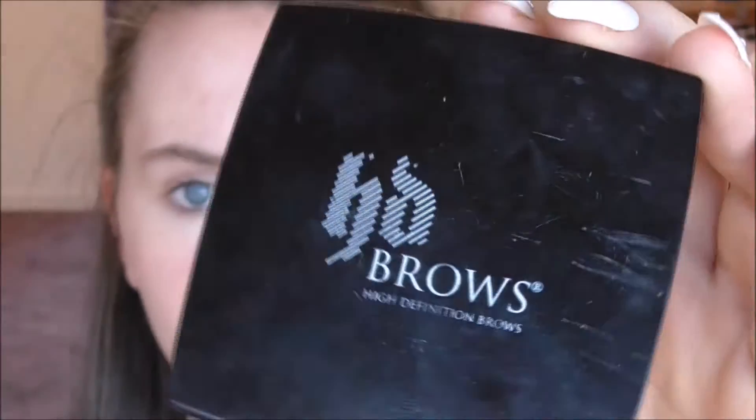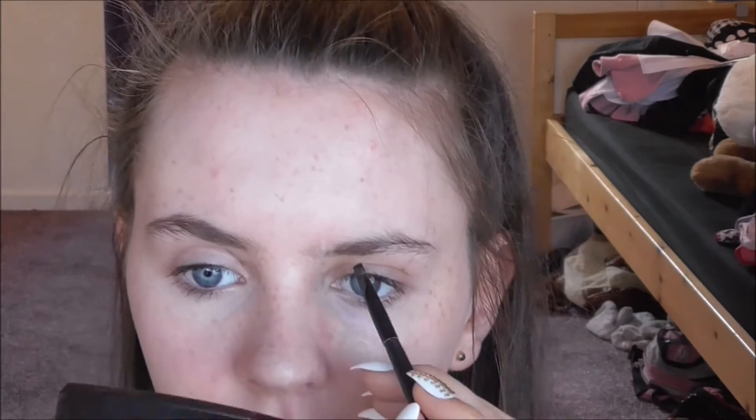For my eyebrows, I will use my HD Brows Kit and an angled brush. I will take the same two colours as I use every time I do my eyebrows, and I won't fill them in heavily. I will then take my little brush and comb them through to make them look as natural as possible.